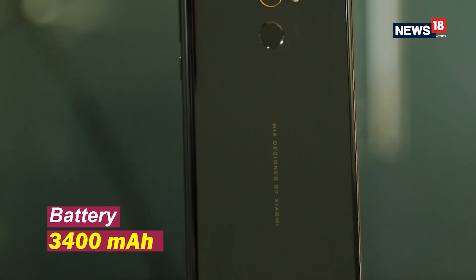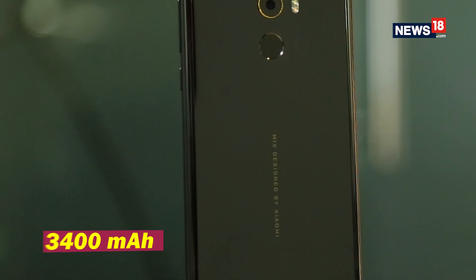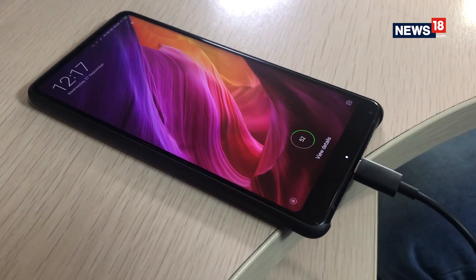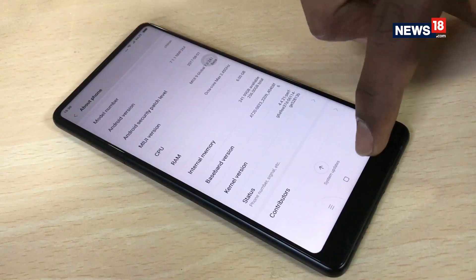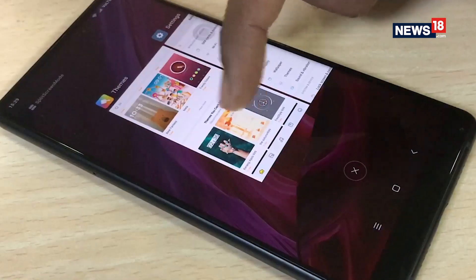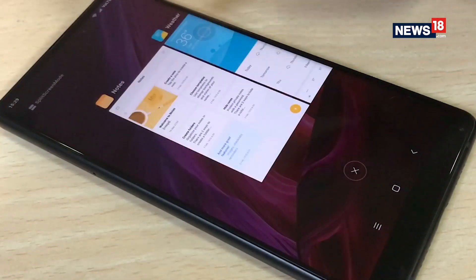The Mi Mix 2 is powered by a 3400mAh battery that easily lasts a day. It gains around a decent 50% charge in 30 to 40 minutes. The battery performance of the smartphone heavily fluctuates with the kind of use it is put through, so you might want to keep a check on the apps running in the background.